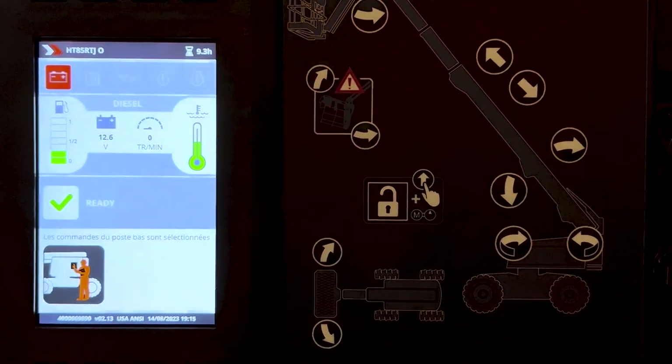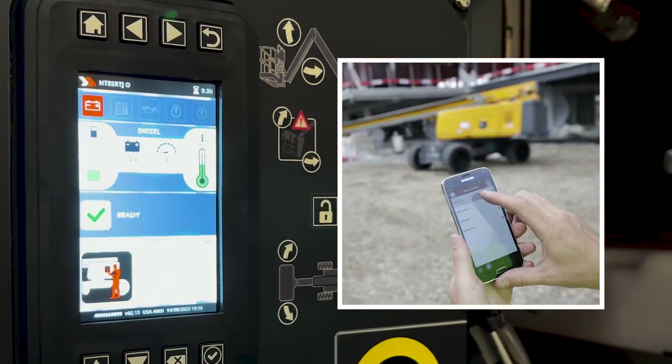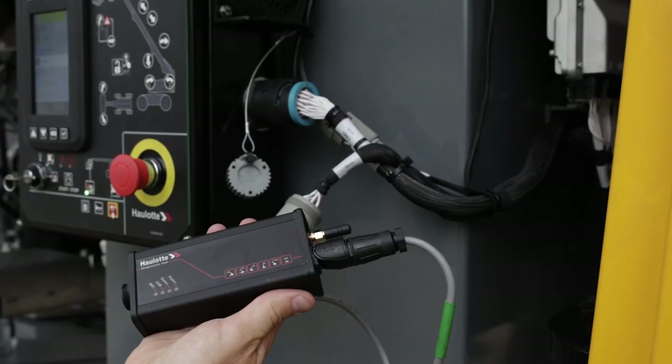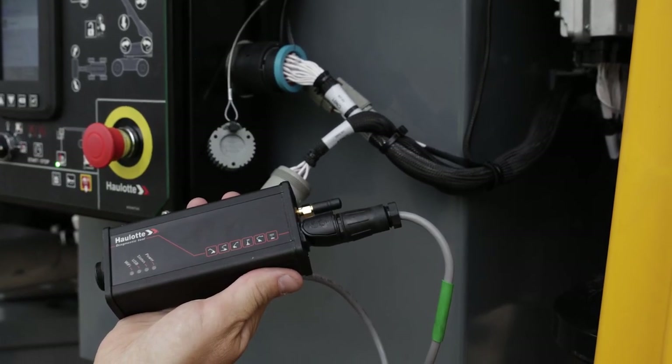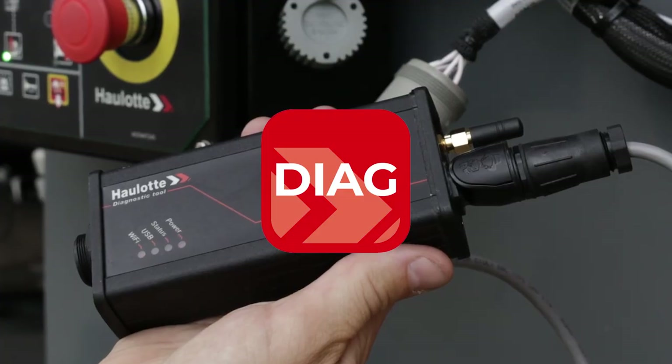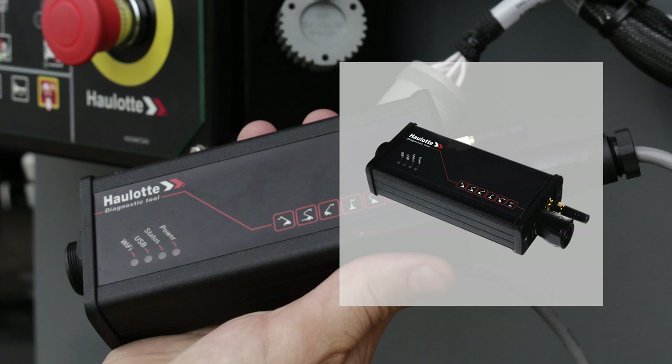Halot Diag is a free app that allows remote access for maintenance technicians to diagnose all CAN bus equipped machines. The Diag app requires a VCI unit to be plugged into the machine to provide remote access. Search Halot Diag in the Apple or Android store to download the app, and contact your Halot representative to purchase a VCI unit.